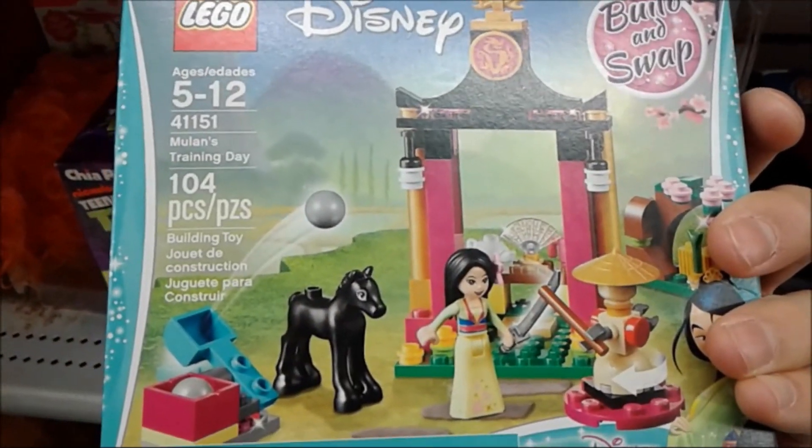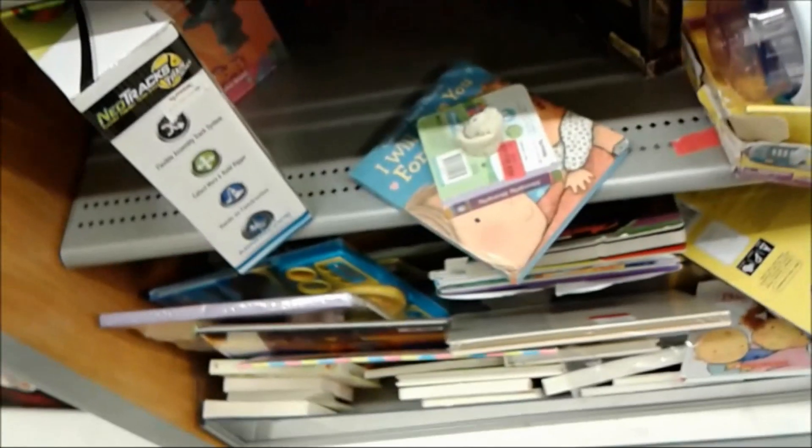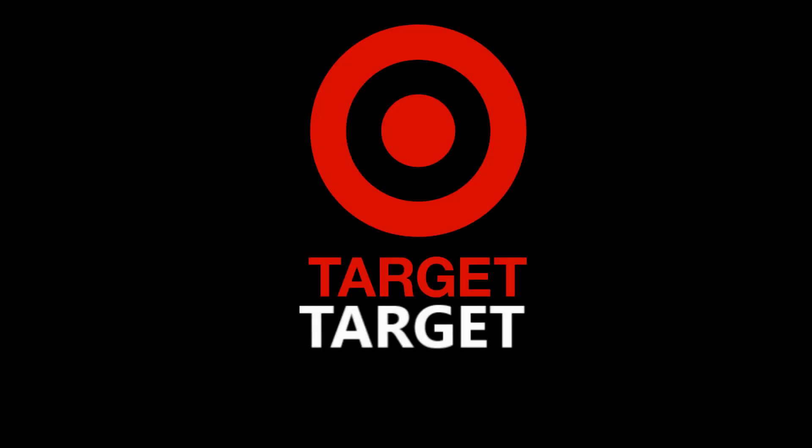Lego! I must say the sword is a pretty nice sword, but still - Lego! Now onto Target!